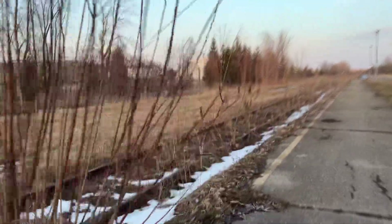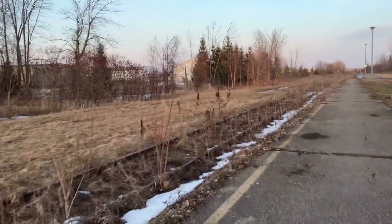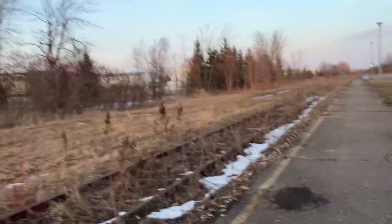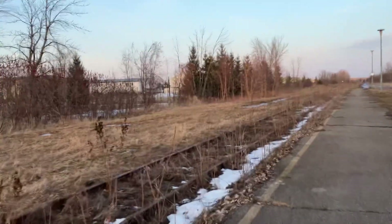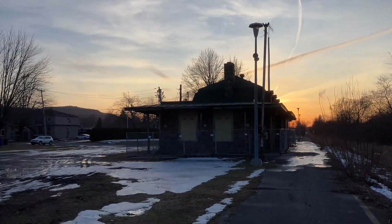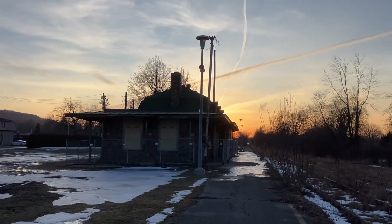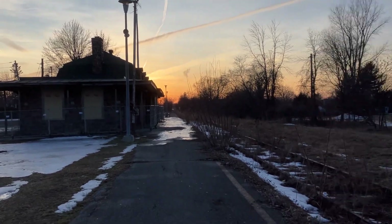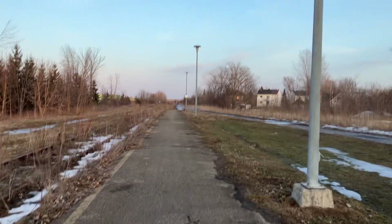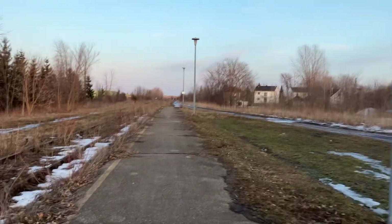We briefly saw the train station when I did my first bus ride in Rigaud in January, but it was too cold for me to step outside, so I just stayed in the bus. The bus passed right at the corner of these streets and we saw it briefly, but now I'm actually stepping off and visiting it for real. The temperature is 10 degrees — it was a very nice day weather-wise.